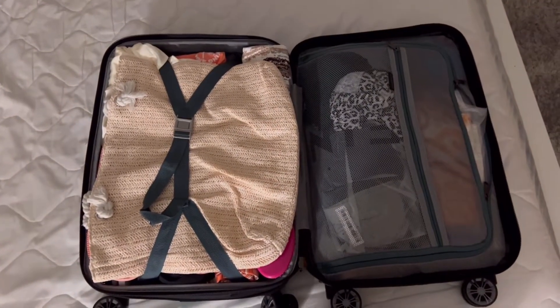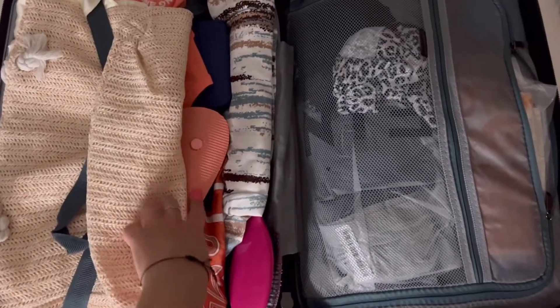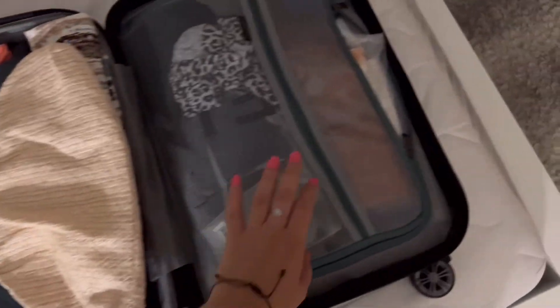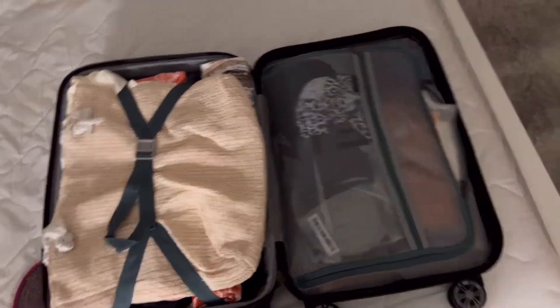The suitcase is now complete. The straps were tightened on one part to push everything down. Flip-flops were added in, along with hairbrushes in one section — though one hairbrush is actually going in the carry-on instead. On the other side there's the bag with tampons, pads, and so on. That's it for the suitcase.